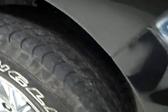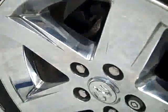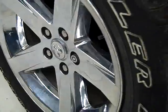Factory fog lights, no dents, dings, scuffs, or scratches in the front bumper. Goodyear Wrangler HP 20 inch tires with a little under half the tread left. Factory 20 inch alloy rims with the chrome covers.